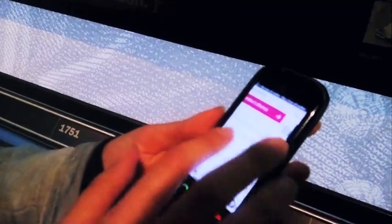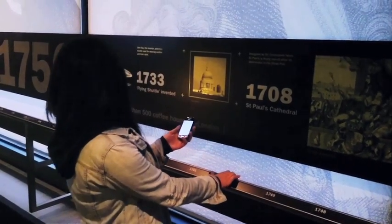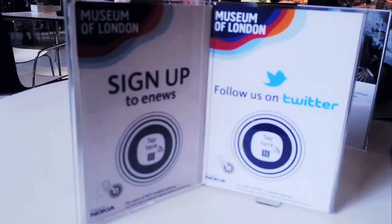Here are some more ways that the Museum of London are using NFC to enhance the experience for their visitors — Facebook, Twitter, or even buying a year's membership.